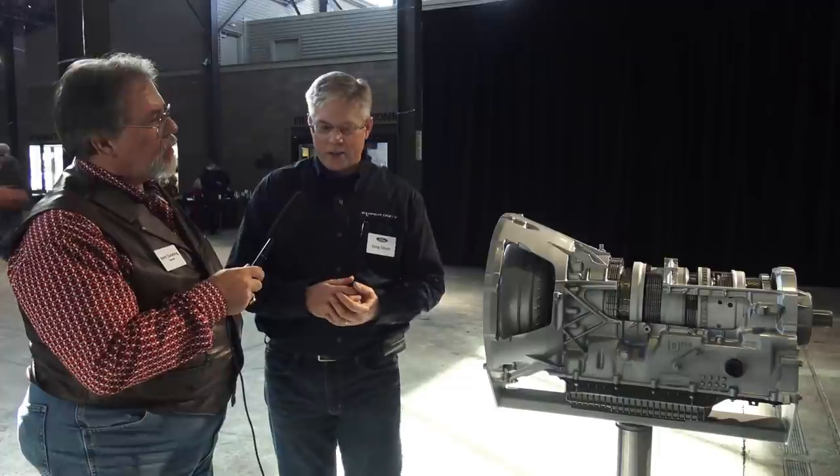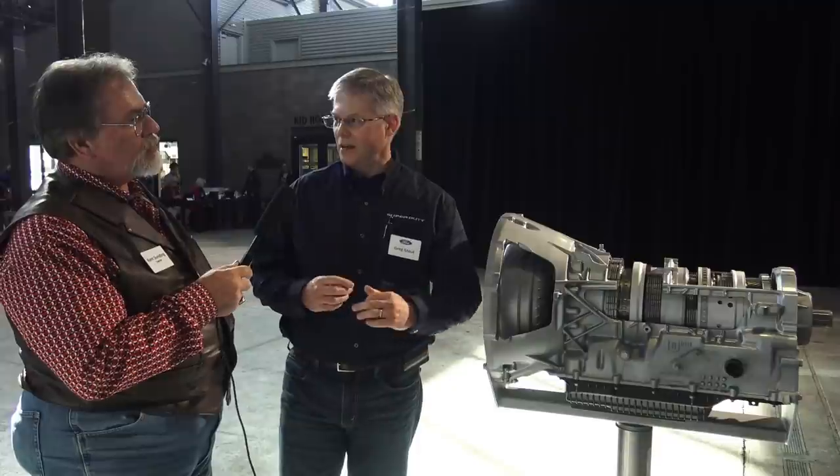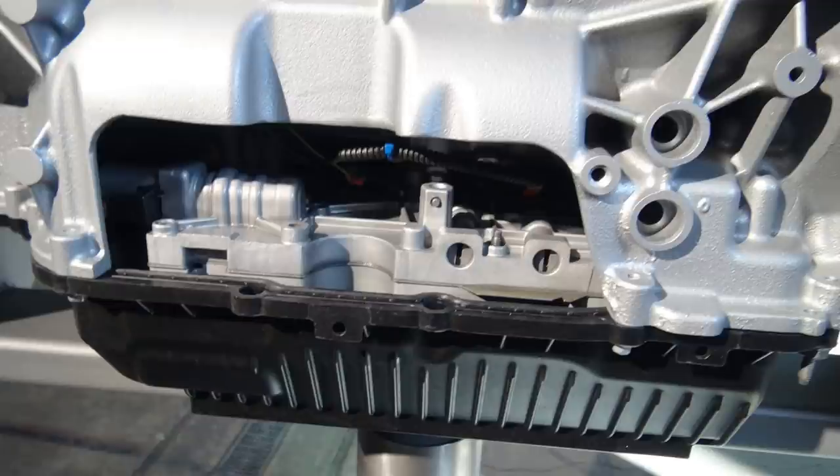There are a lot of advantages of going to 10 speeds over 6, and this transmission was designed from the ground up to be Built Ford Tough. In terms of capabilities, it migrates to a new modern control scheme, which brings the ability to have driver-selectable drive modes. The customer can select normal mode, slippery mode if roads are icy, eco mode, deep snow/sand mode, or tow/haul mode. These selectable modes can be selected from the dashboard on one of the screens in the vehicle.